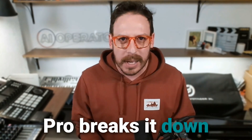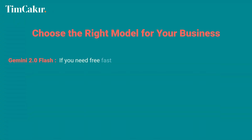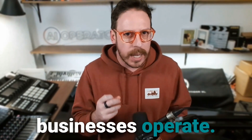So which one should you use? If you need free, fast AI for everyday tasks, go with Flash. If you want deeper reasoning for strategy, use Flash Thinking. If you need research and data integration, Flash Thinking with Apps. For handling big data and enterprise AI, Pro at $20 a month is the model to go with. AI is changing how businesses operate and the right model depends on how you plan to use it.